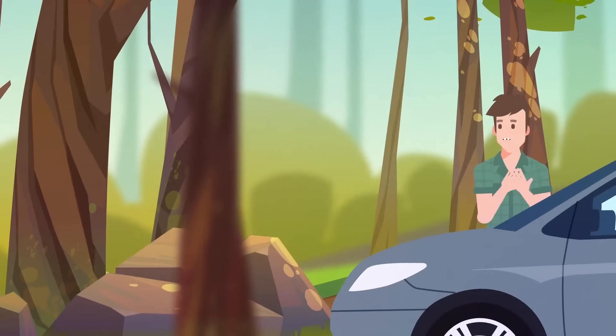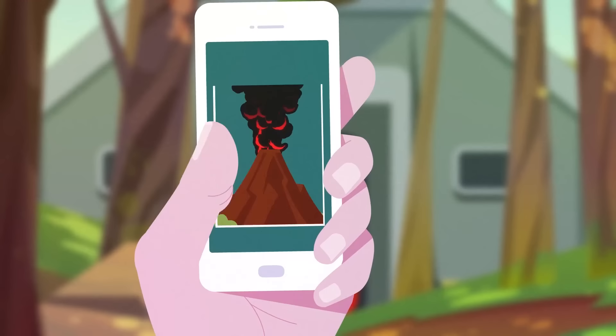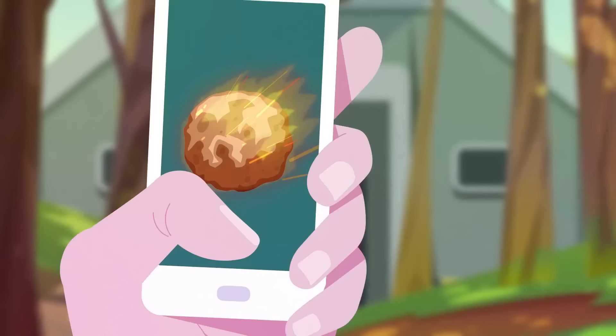You arrive at a secluded place in the woods. You've been working on your personal bunker for years — it's able to withstand the worst conditions: tornadoes, hurricanes, volcanoes, and hopefully asteroids.